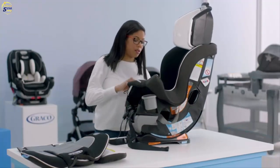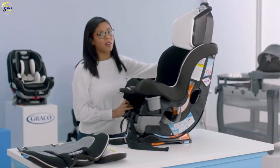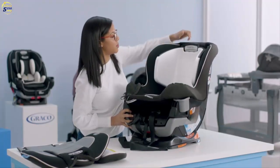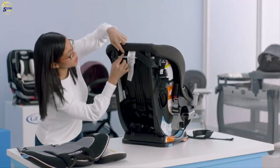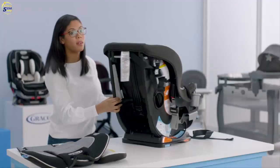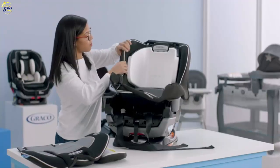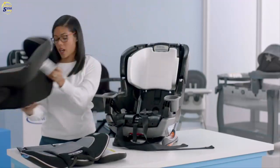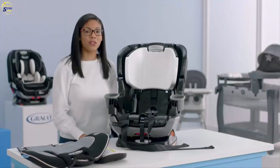Do that on both sides. Now that you've gotten to the back of the seat, put down the headrest. Turn the seat to see the two elastics back there and make sure you undo those. Now that those are undone, you should be able to easily pull off the seat cover. Put that to the side — you've now removed your soft goods from your Extend-A-Fit Convertible Car Seat.